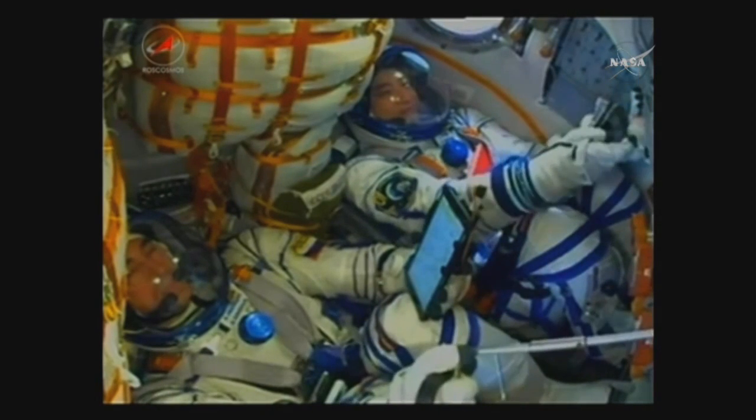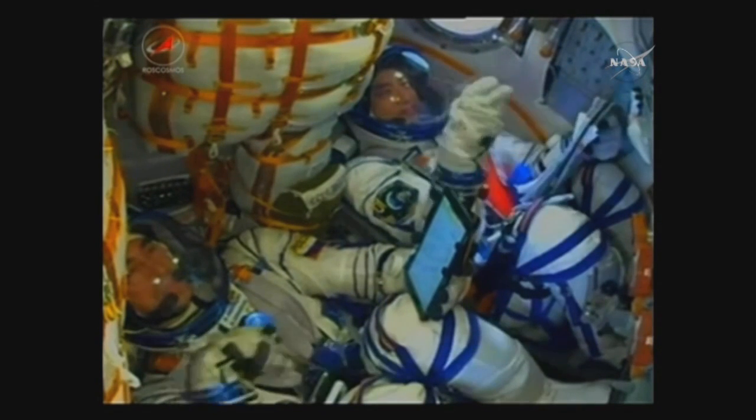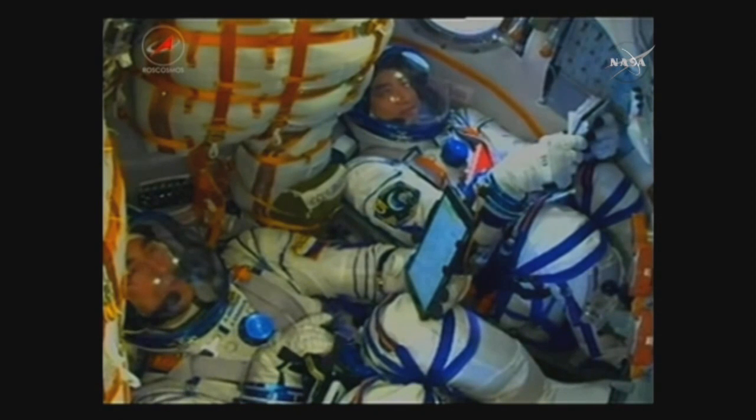500 seconds into the flight — the flight is nominal. We are feeling fine.